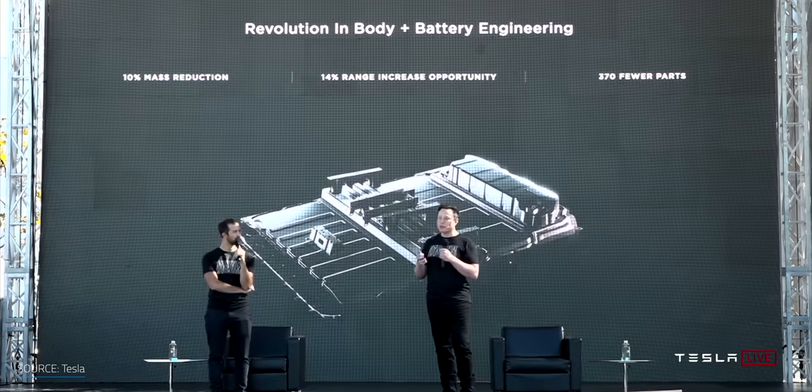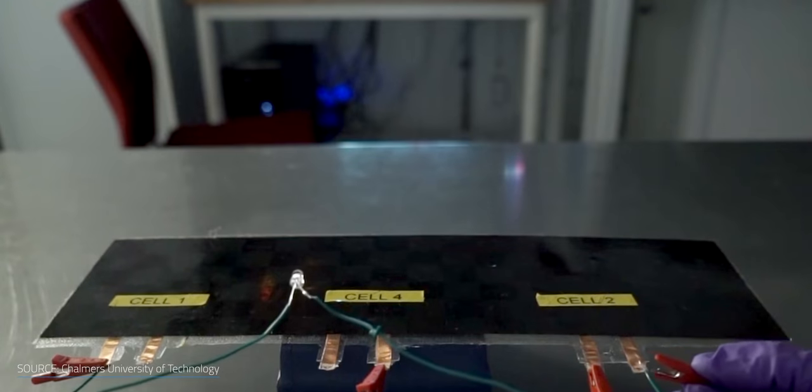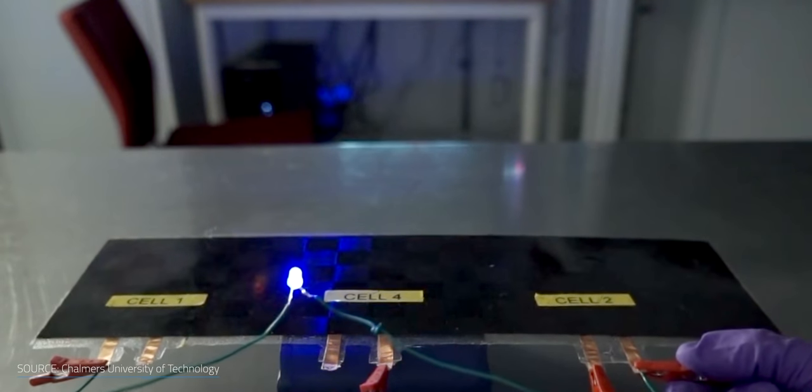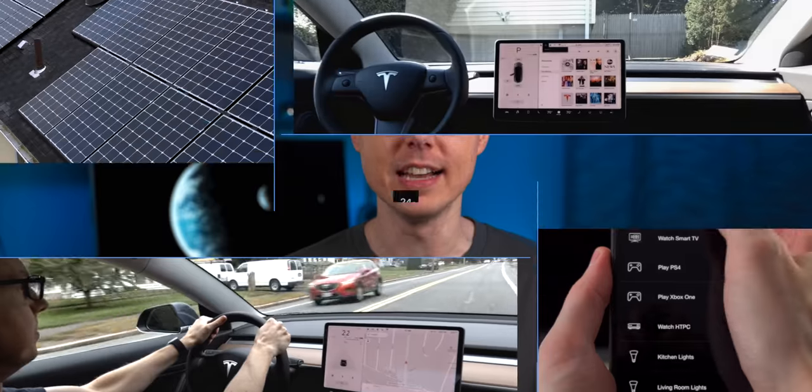Imagine a car that has no battery pack because the car's structure is the pack. Let's explore massless energy storage and how a recent breakthrough could have a dramatic shift in how we store energy in our phones, planes, cars — you name it. I'm Matt Farrell. Welcome to Undecided.